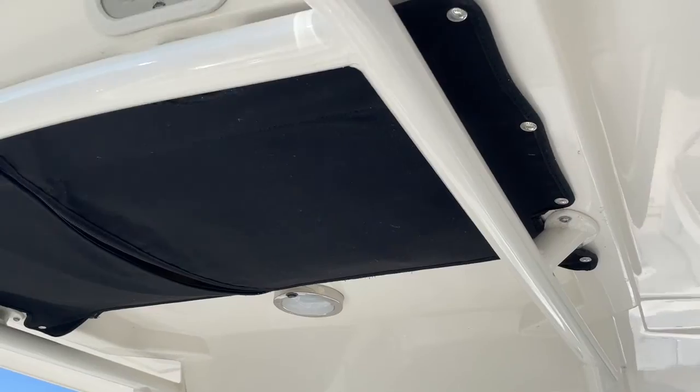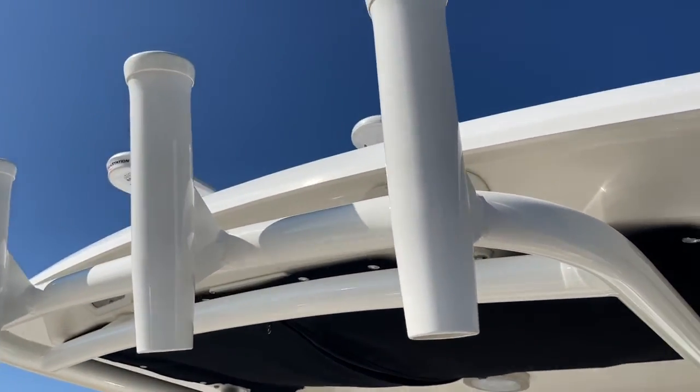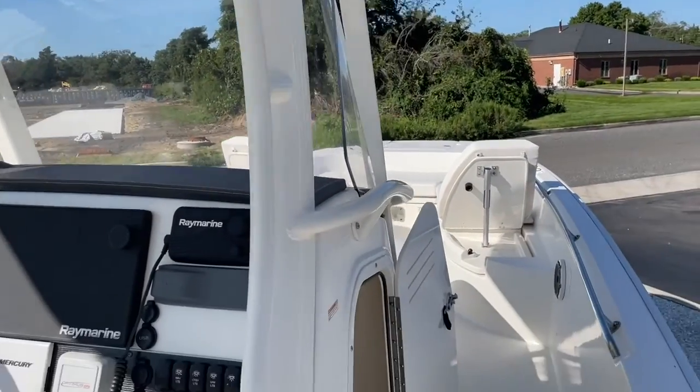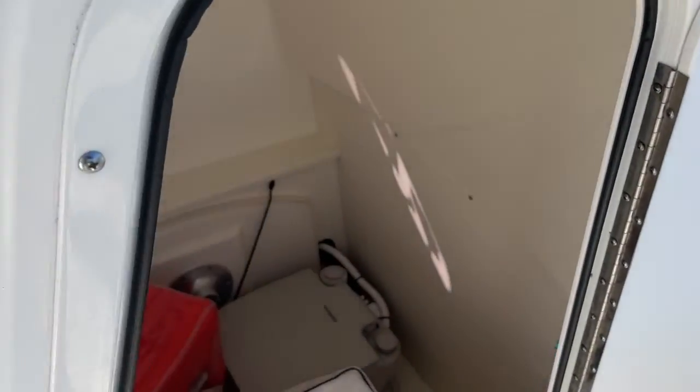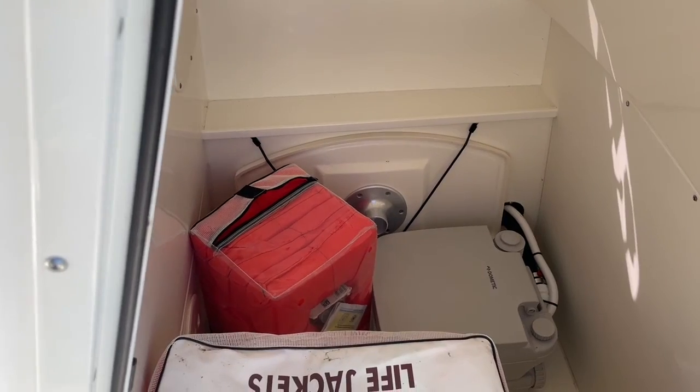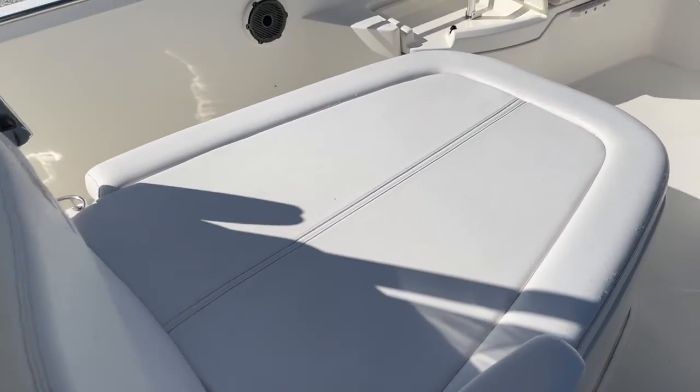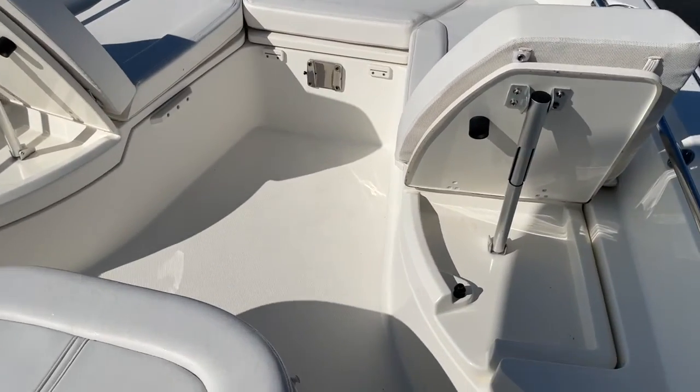Fiberglass hard top with rod holders across the back. There's lighting throughout. Take a look at our head — it has a Plumb porta-potty. The table for up front is stored down there. You can see the seat and front cushions — everything is in very good condition.